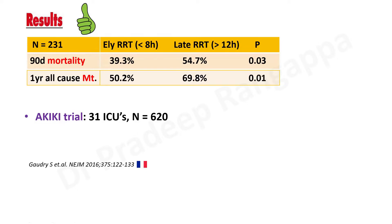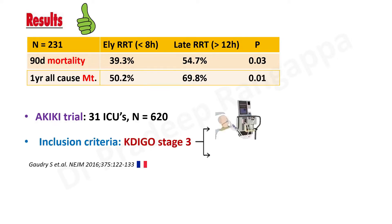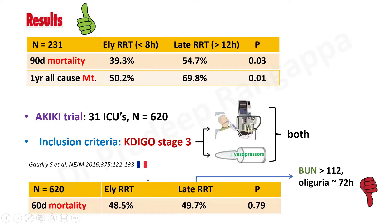After ELAINE, the AKIKI trial by the French group came in the same year, 2016. This was a much bigger study done in 31 ICUs including 620 patients. The inclusion criteria required KDIGO stage 3 acute kidney injury, mechanical ventilation, and vasopressor support — very sick, typical ICU patients. It was a negative trial: 60-day mortality in patients who got early versus late RRT showed no significant difference. Late RRT was defined as blood urea rising above 112, or oliguria for 72 hours or more. This French study debunked the ELAINE study, showing that whether you start early or wait up to 72 hours of oliguria, it really made no difference.